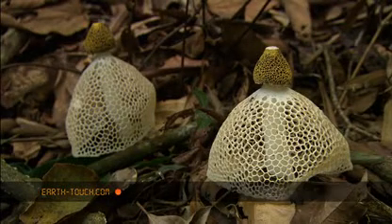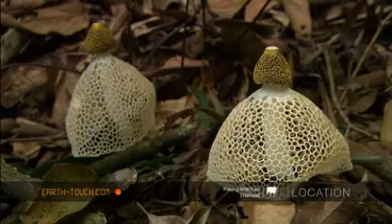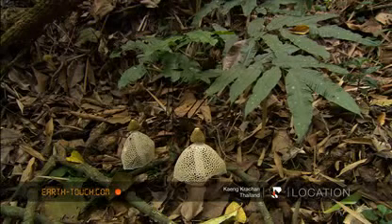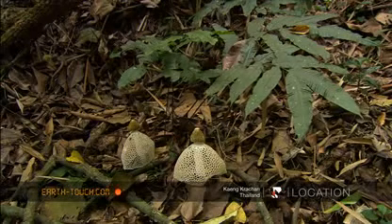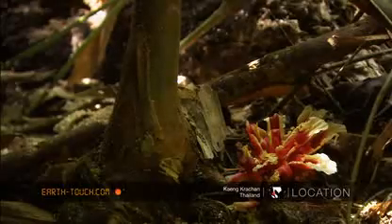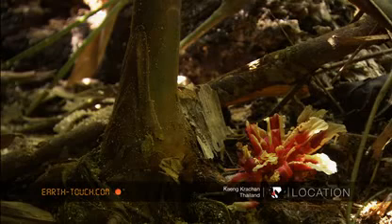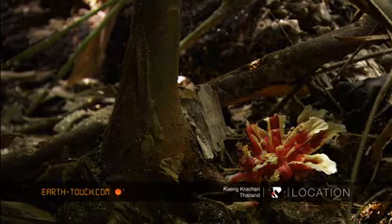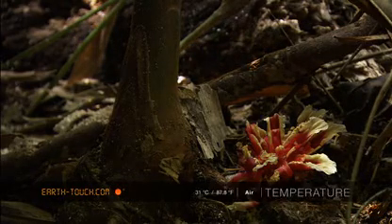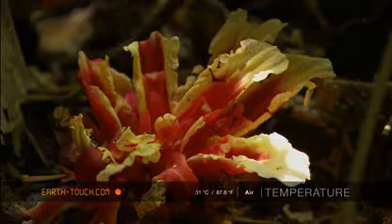How and why it produces this delicate net seems to defy explanation. In places, plants of the ginger family threw up tall stems, and at the base of some of these could be found their unlikely flower, orange and yellow, sitting on the forest floor.